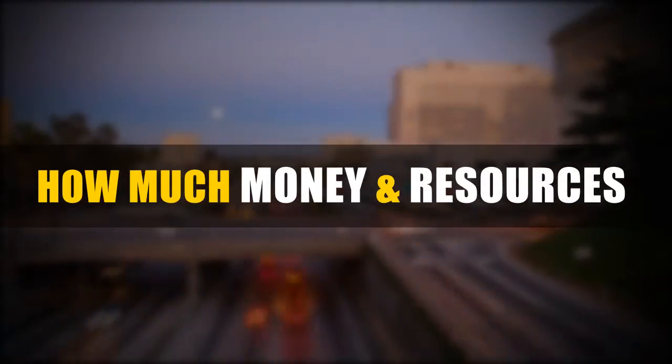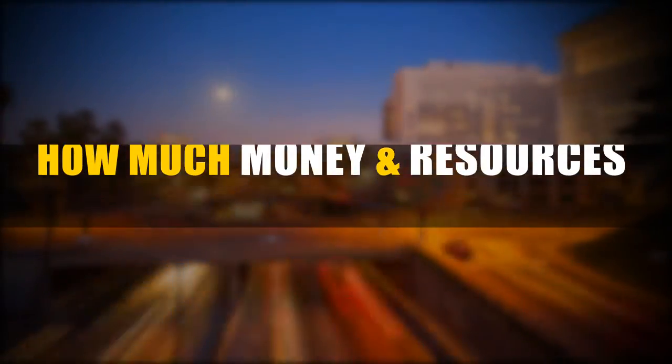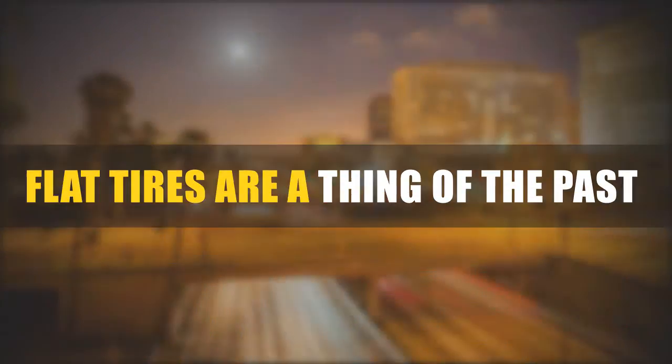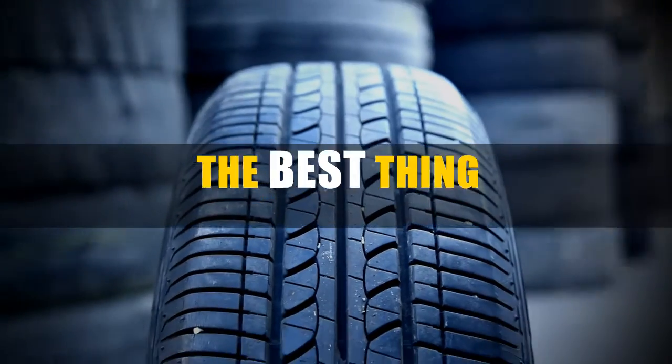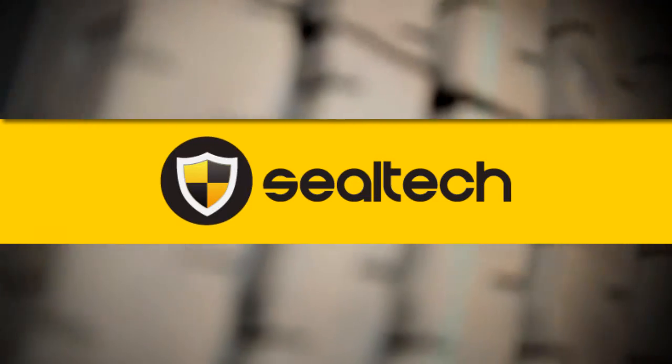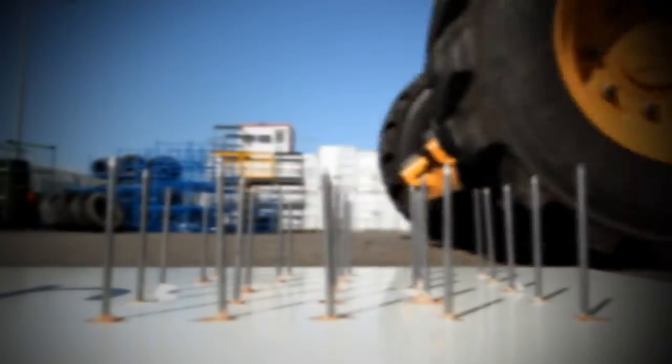Have you ever wondered how much money and how many resources your car fleet loses in a year because of flat tires? Nowadays flat tires are a thing of the past. Introducing the best thing since the invention of the wheel — SealTech, the only material that provides protection and prevents flat tires even in heavy-duty vehicles.